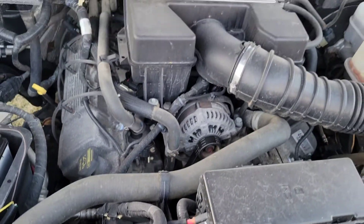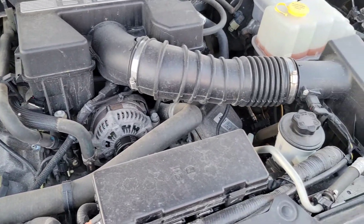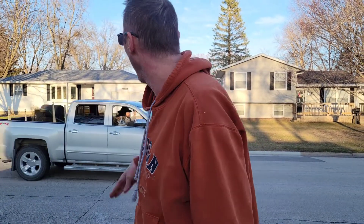The thing doesn't leak a drop of oil, and the motor still looks fairly clean. It's got a heavy-duty transmission cooler on it, and I've towed a heavy camper.